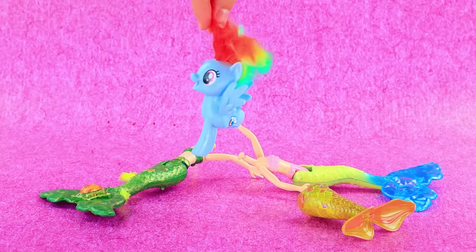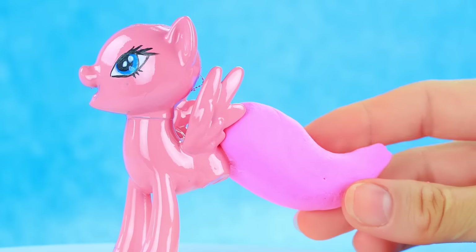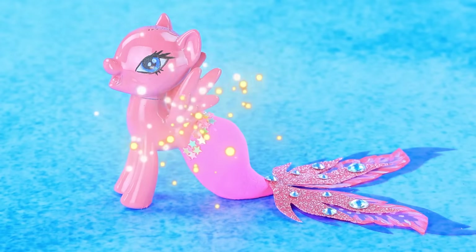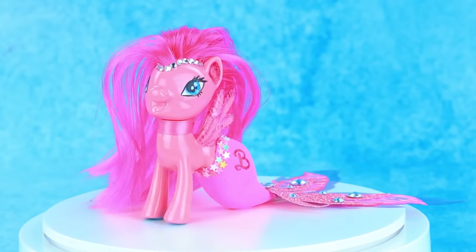Hello, pony. Change the color. Let's make a tail from the air-dry clay. Decorate with stars. Draw a letter. Meet our sea baby pony.